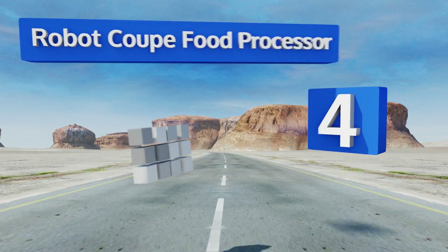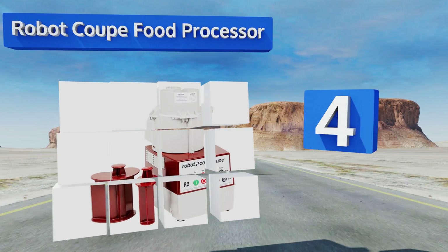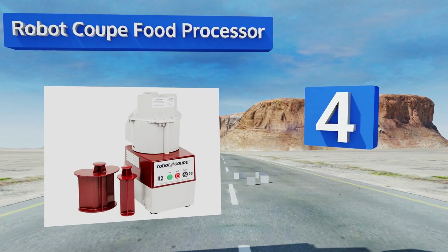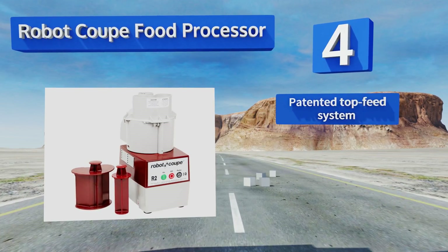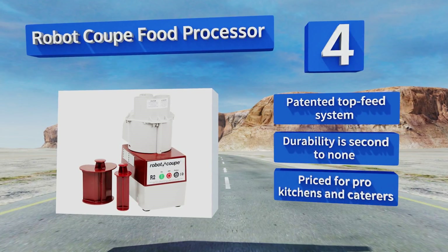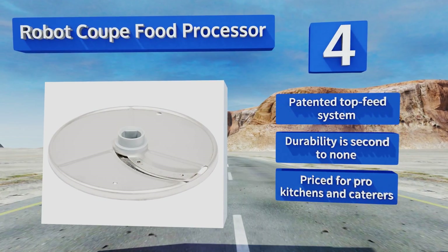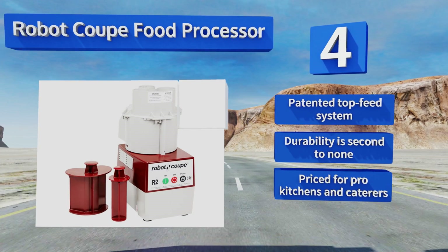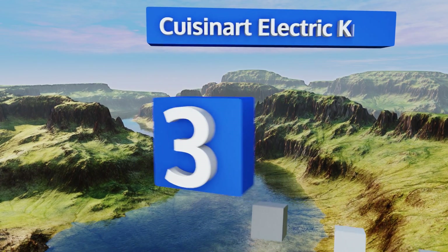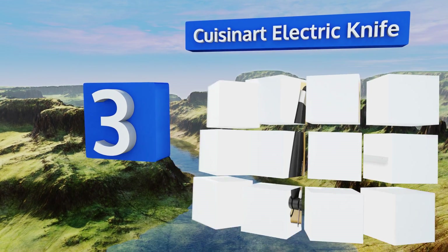At number four, culinary professionals will recognize the Robot Coupe food processor from the backs of countless restaurants worldwide. This infinitely useful device will provide nearly a lifetime of ultra-fast blending, pureeing, grating, and of course slicing. It's equipped with a patented top feed system and its durability is second to none. It is priced for professional kitchens and caterers.